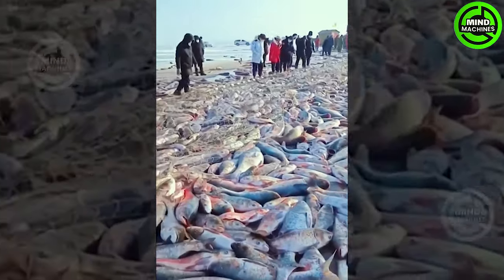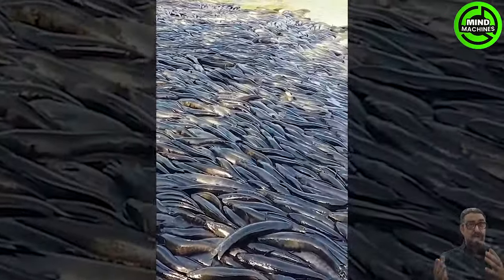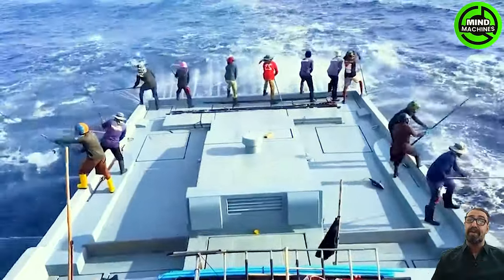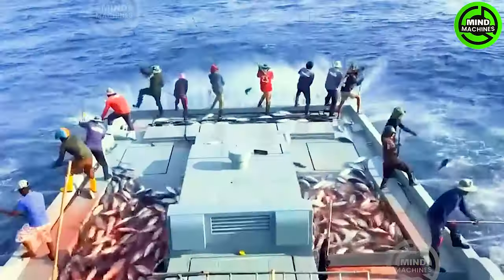Tons of fish are diligently caught by these hard-working fishermen — and this is the well-deserved result of their efforts! This country ranks fifth globally in terms of the largest seafood catchers, with China leading the list.